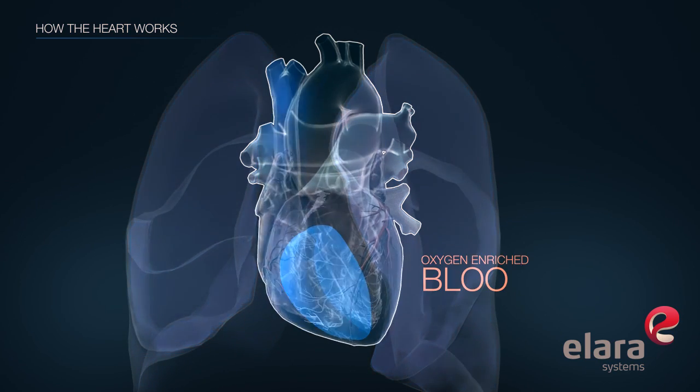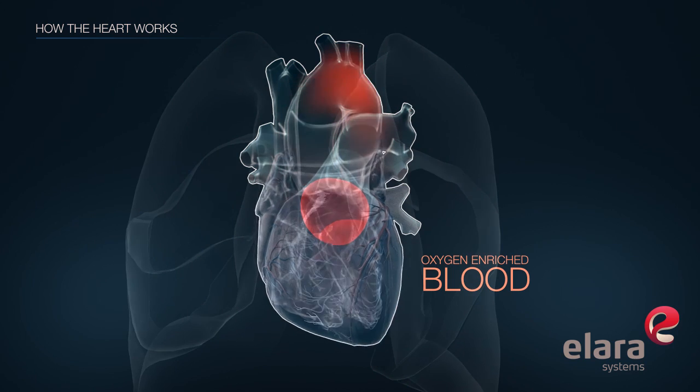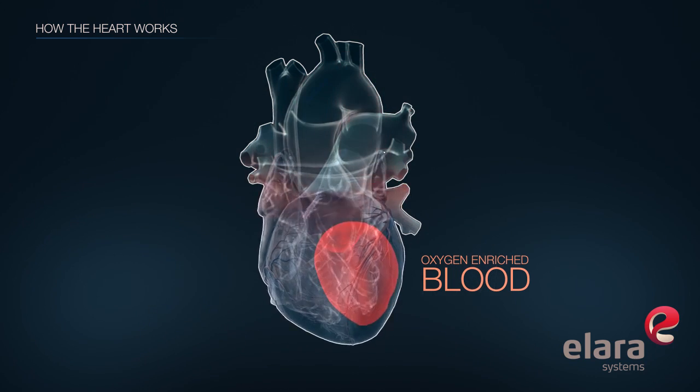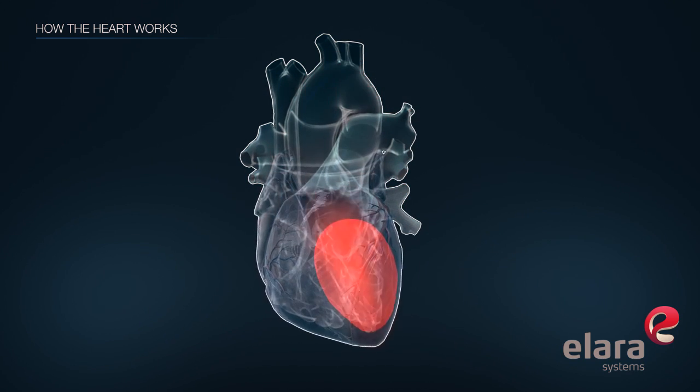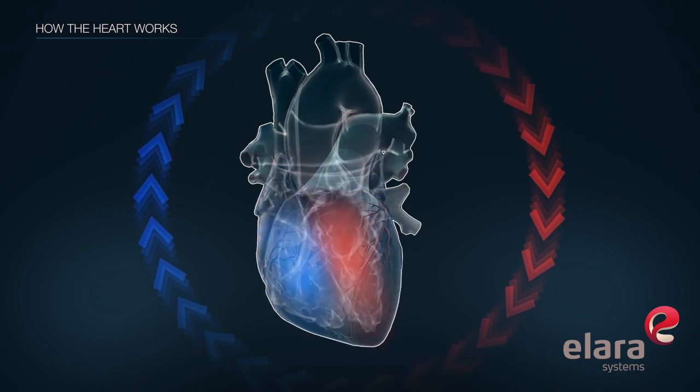Oxygen-enriched blood is returned from the lungs to the left atrium, which pushes it into the left ventricle, where it is pumped back out to the body. After the body has used all the oxygen in the blood, the blood returns to the heart and the cycle repeats.